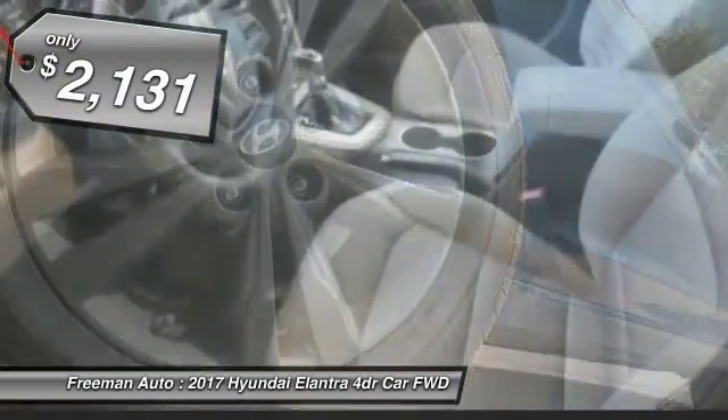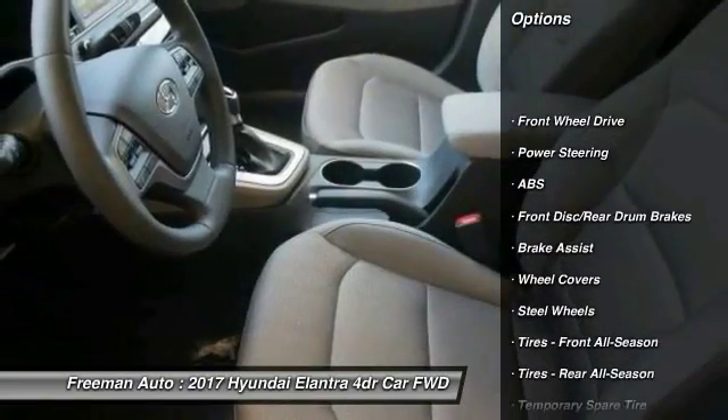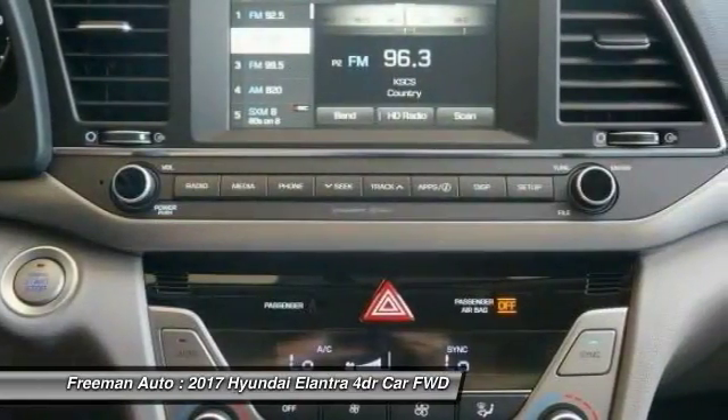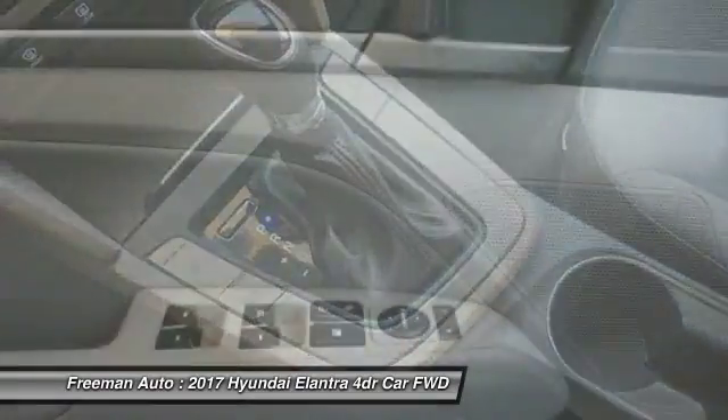Here are some of this vehicle's great options: stability control, anti-lock braking system, keyless entry, traction control, driver airbag, power steering, adjustable steering wheel, AM FM stereo radio, FWD, and rear defrost.